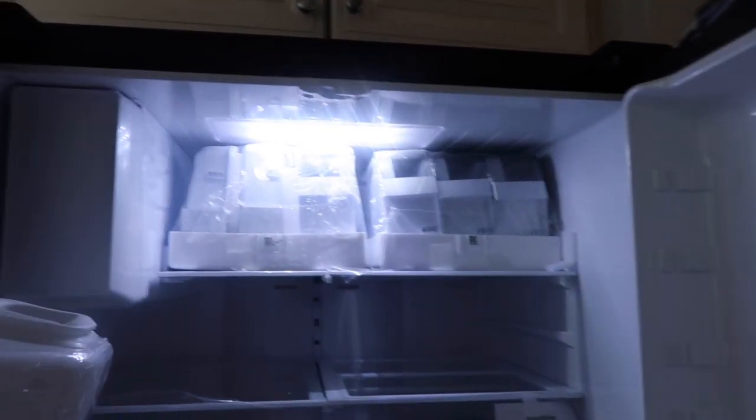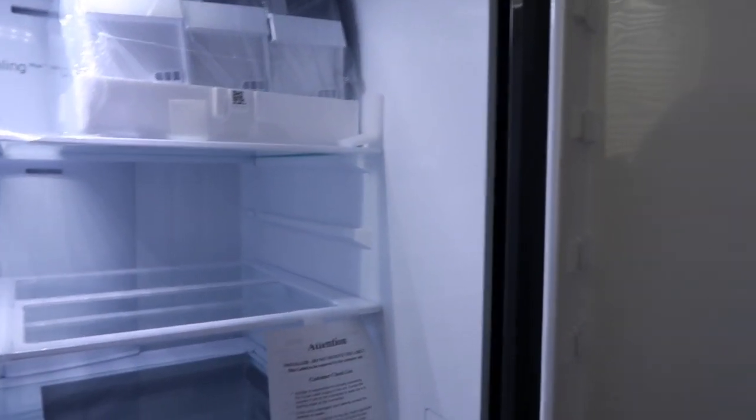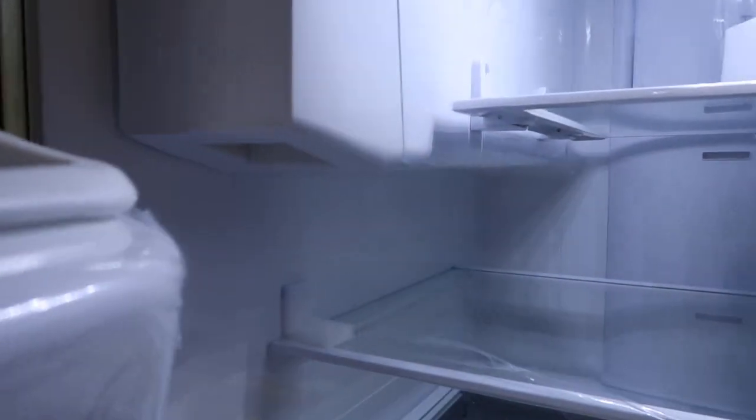I have to take out all the drawers — these are all the drawers and shelves. They just came and brought it in. I guess they didn't put it together, so I gotta do that. I'll take this out in a second.